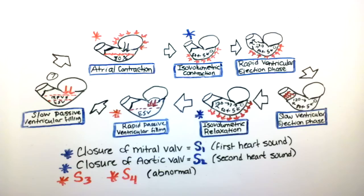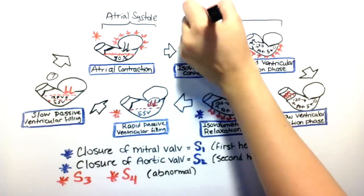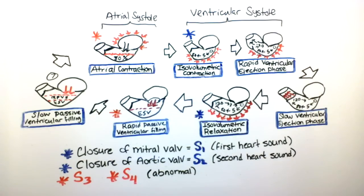Systole refers to the contraction of either the ventricle or the atria, and diastole refers to the relaxation. The atrial contraction phase is when the atria is undergoing systole, and the isovolumetric contraction and rapid ventricular ejection phase is when the ventricle is undergoing systole.